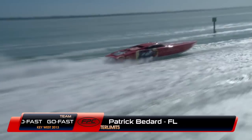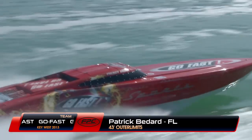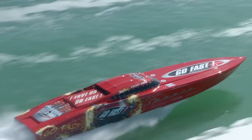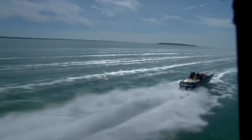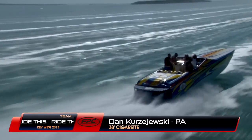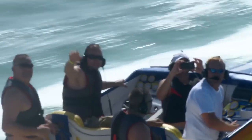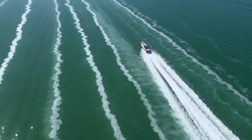Here's Patrick Bedard from Quebec in his 43-foot Outer Limits, Team Go Fast. Unlike many of the other boats we've seen, this one has a full race-style canopy. Here's Dan Kurczewski from Pennsylvania in his 38-foot Cigarette, Team Ride This. Notice that four crew members are wearing their life jackets, but not the captains — that's just a little odd.